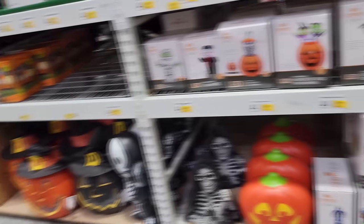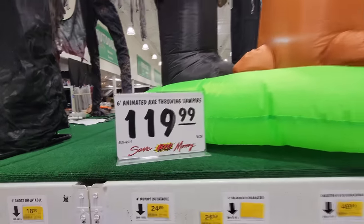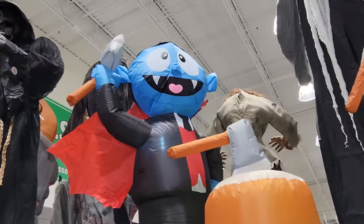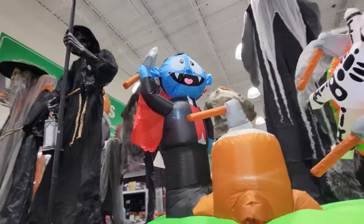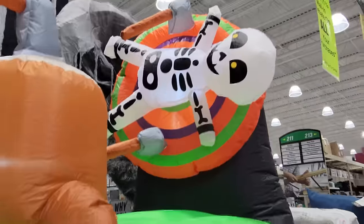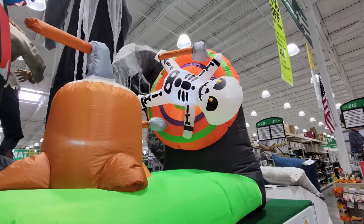We're going to look at all this stuff in a second here, a bunch of inflatables and blow molds, one of which is right here — the animated axe-throwing vampire. Look at this. He's got a blue face. He looks like something off Sesame Street, and he's throwing axes at this skeleton boy who's spinning on the spinning target.